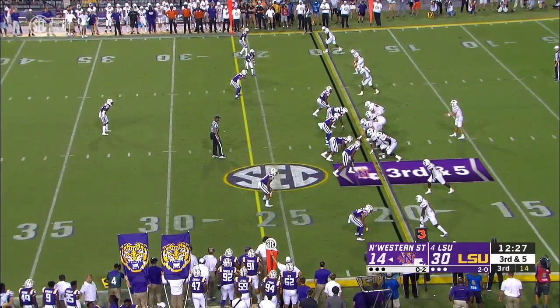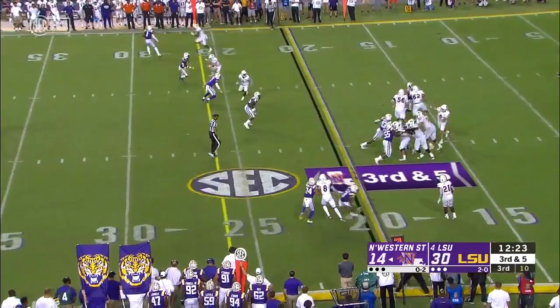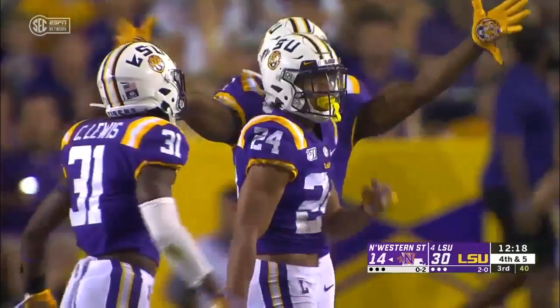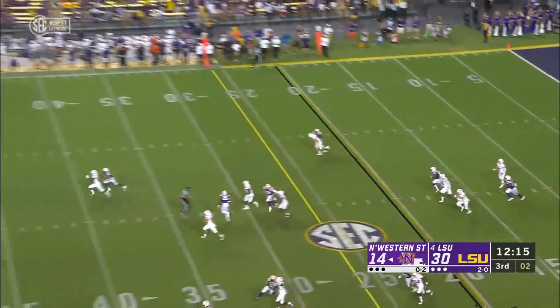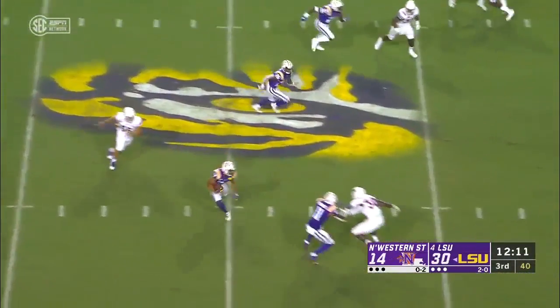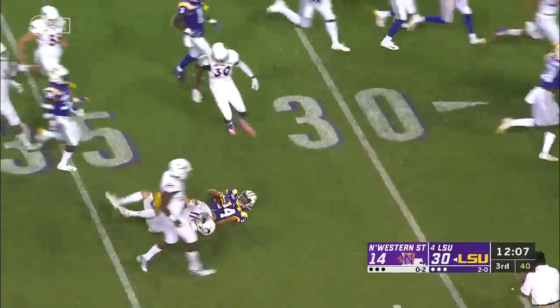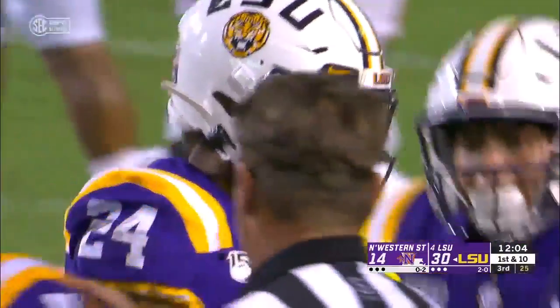Long season, but already both those guys not starting out to the expectations they hold themselves to. On third and five, Stingley had a hand on him, almost took it away. Stingley from the 42 — first guy misses, second one misses, third one's blocked to the 40. He's taken down inside the 35-yard line. The punter got him.